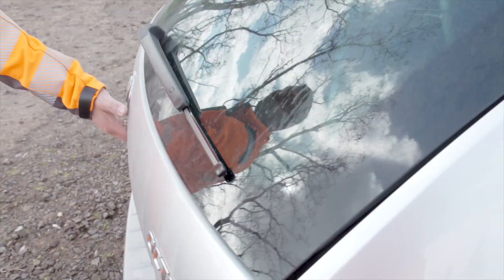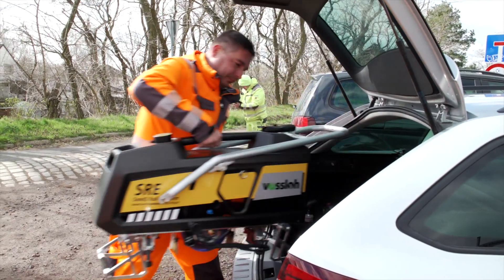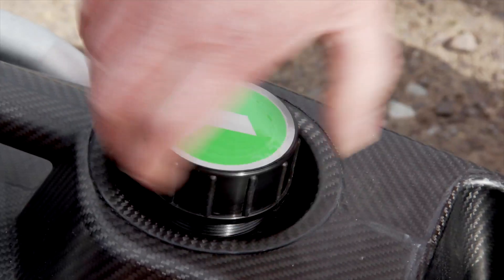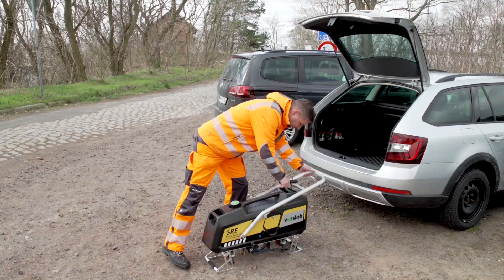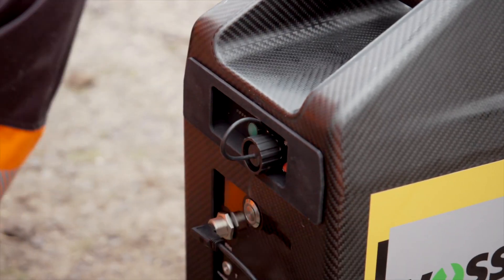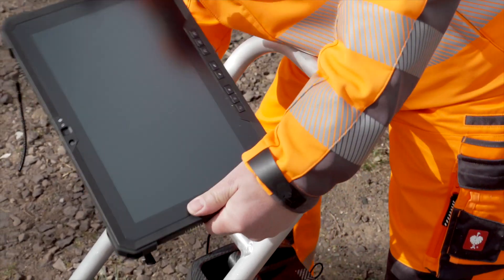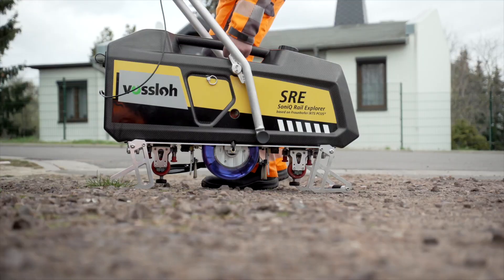A railway line somewhere in Germany and an assignment for the Sonic Rail Explorer, or SRE for short. The device can be transported in any estate car and is the most modern ultrasonic testing device on the market. The SRE is ready for use in next to no time. All it needs is 4 litres of water and a battery to be inserted. Its central control unit is a tablet which displays the measurement data when the SRE is in operation.